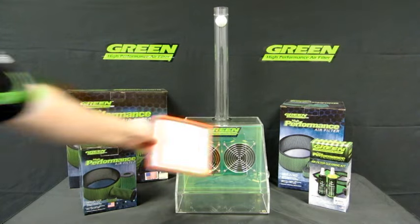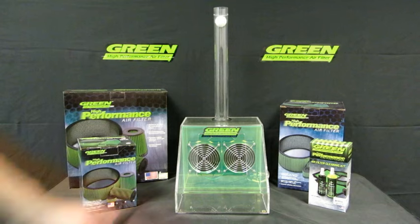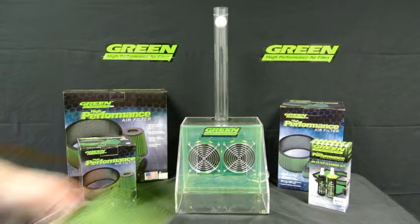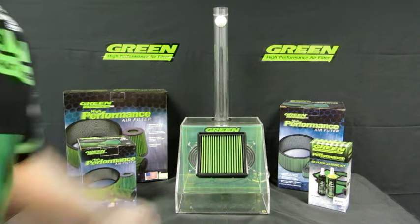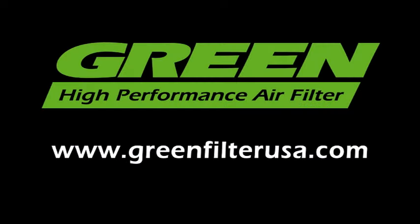A stock paper air filter provides filtration but severely restricts airflow. A cotton gauze performance air filter performs better but still shows restricted airflow. A green high-performance air filter maximizes airflow without sacrificing filtration. Save gas and improve your vehicle's performance. Go Green!